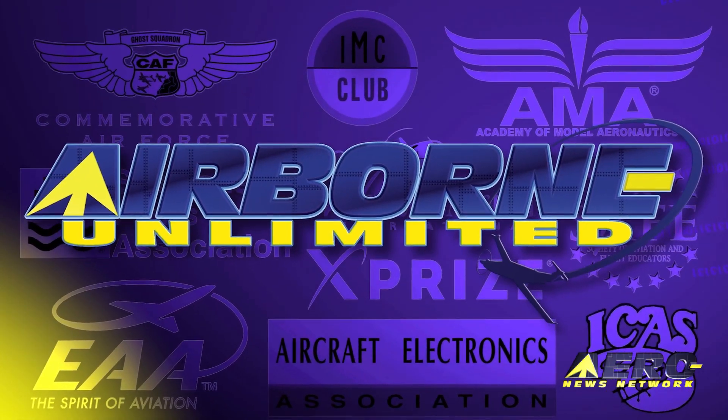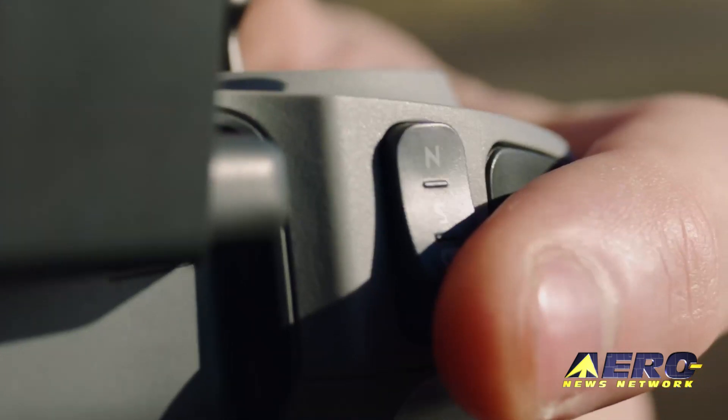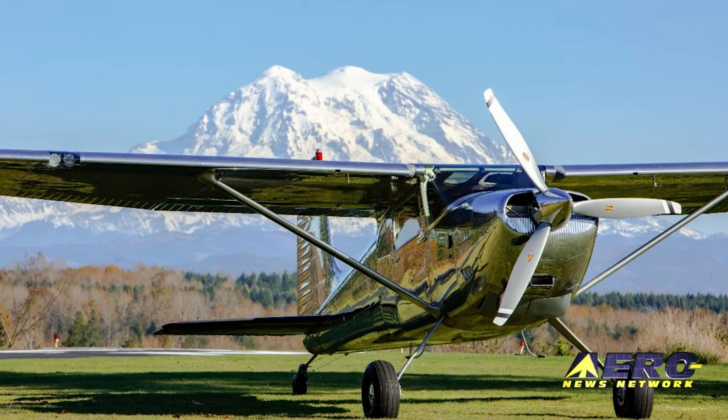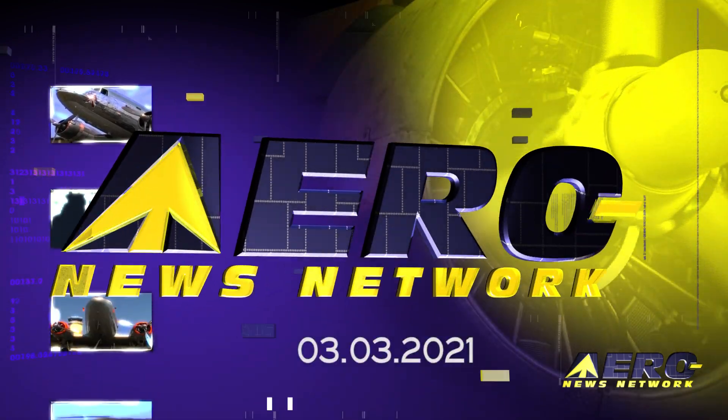Coming up on today's episode of Airborne Unlimited: DJI FPV drone promises extensive capabilities. Also, Hartzell expanded the eligibility of its popular three-blade aluminum Voyager props, and Boeing Loyal Wingman and Crewed Aircraft completes first flight.